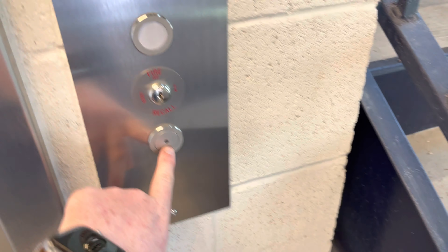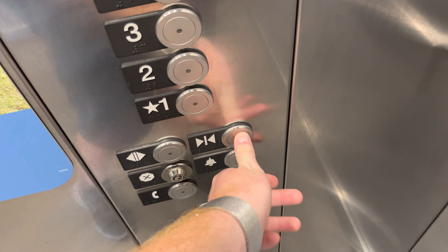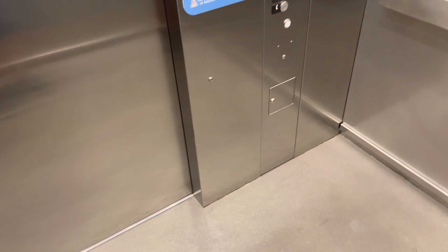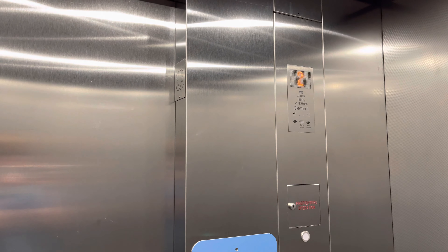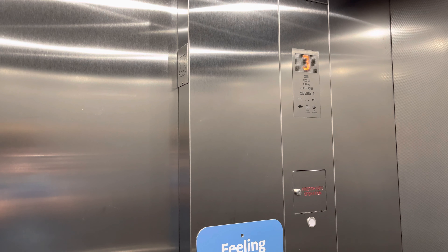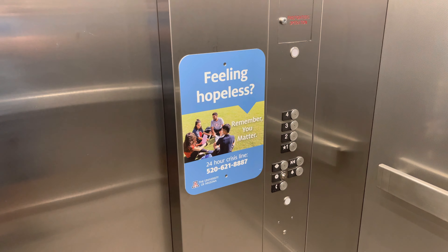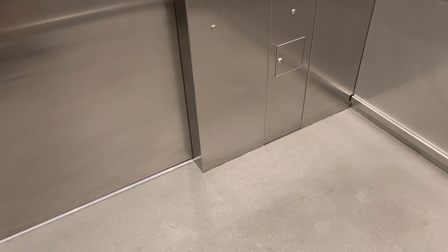Let's go to four. Here at four, the button goes out.